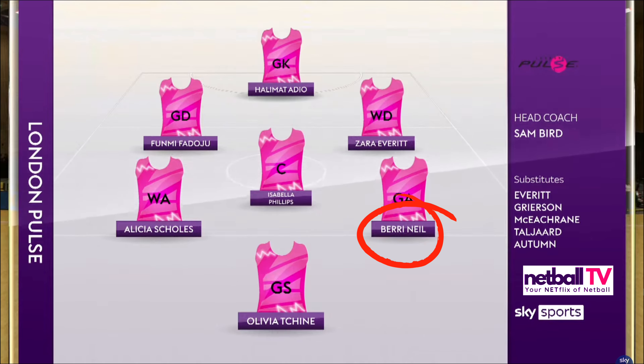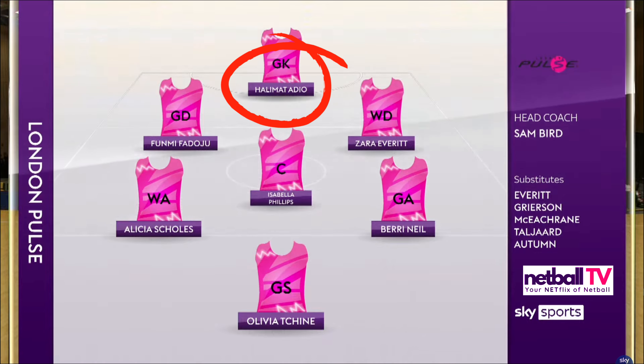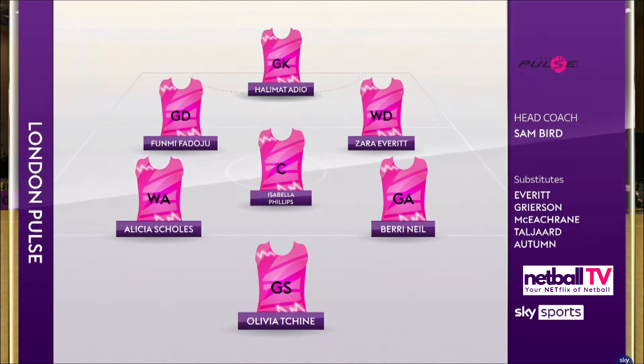Barry Neal and Olivia Cheen at the back — they are relatively young and inexperienced compared to Mentor, so let's see how those two hold up. And of course that dynamic duo of Fadoju and Adio at the back in defence for Pulse — always a pleasure to watch.